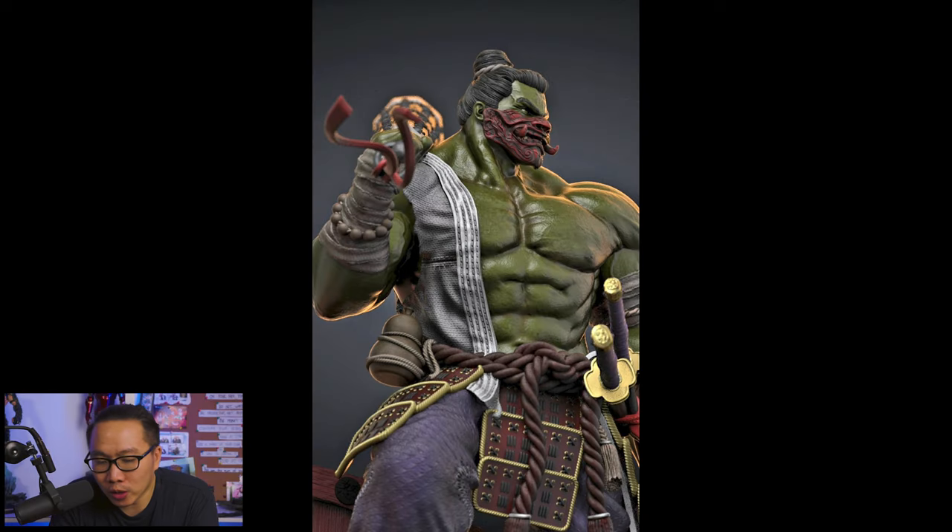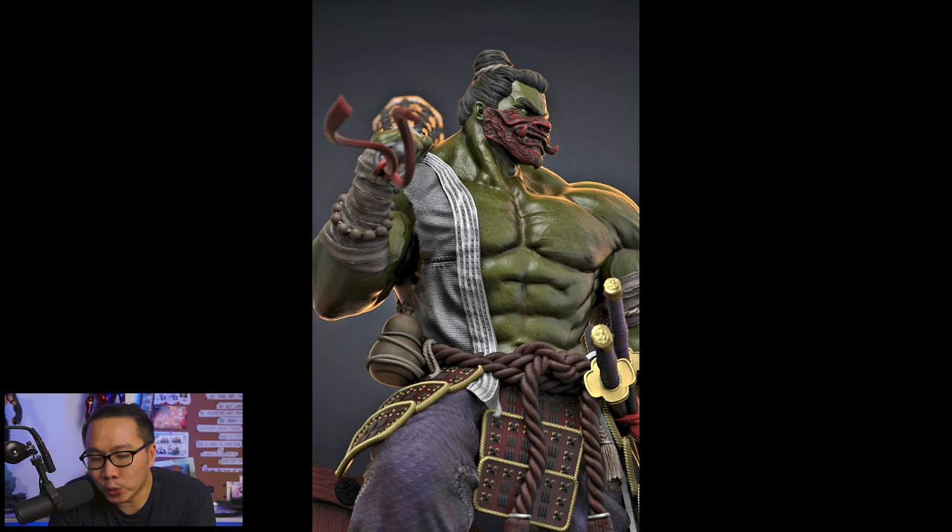Next we have this Ronin Hulk — honestly this turned out great. I'm not usually a fan of samurai or ronin versions of characters, but I did fall for one samurai character which was the Magneto one that I had on pre-order. But I must say this really turned out pretty good and I can't wait to see the full reveal.